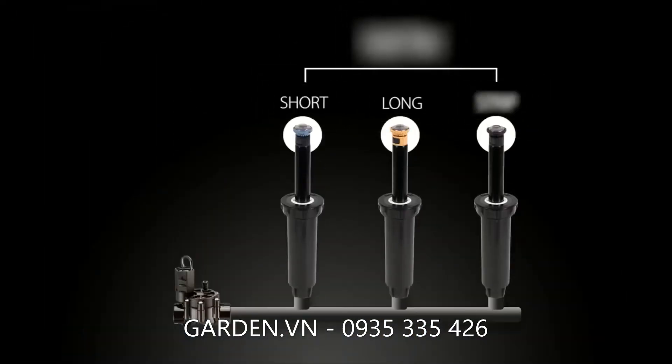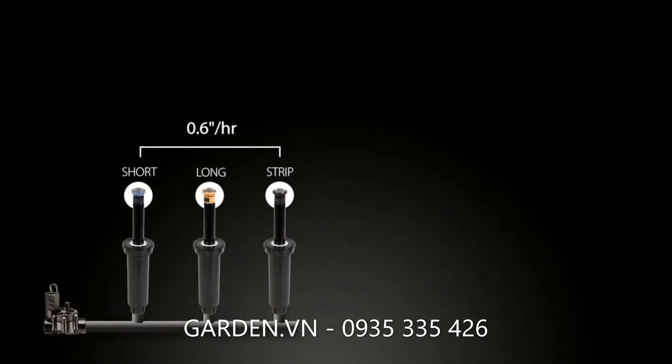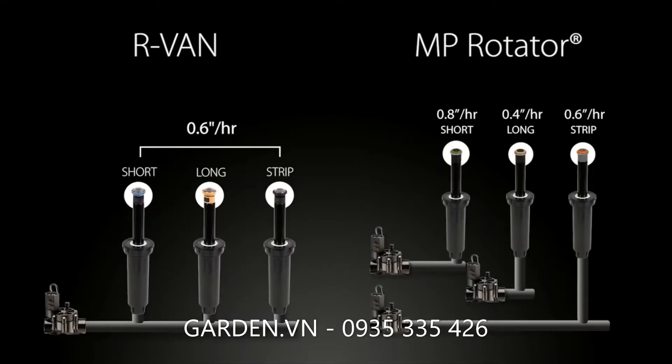Leverage R-Van's matched precipitation rates to simplify design and zoning. Compare that to Hunter's MP Rotator, which requires multiple zones and multiple valves to accomplish the same thing.